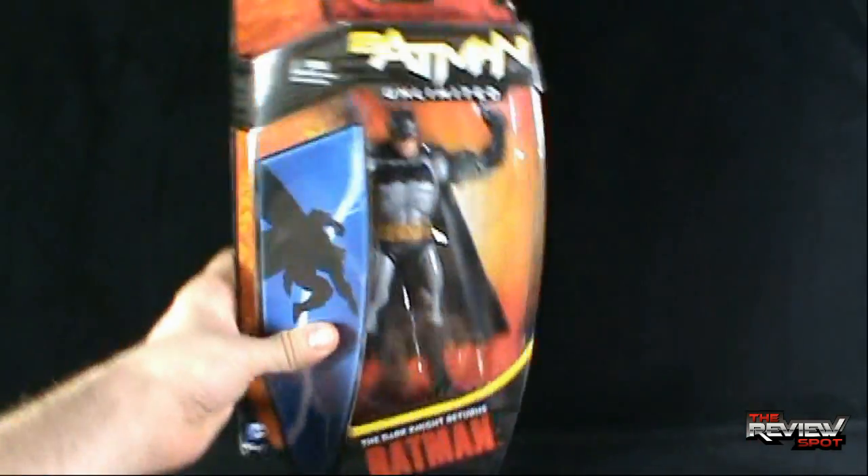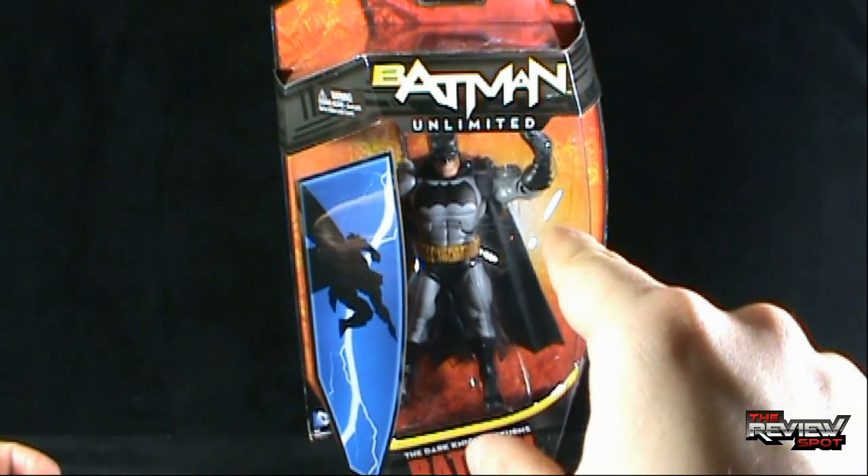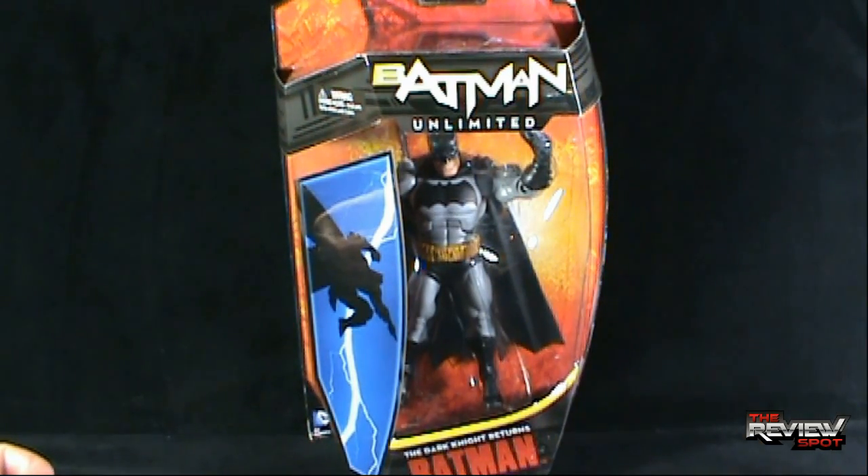What I'm going to do is take a break, get this opened up, and when we come back we're going to get a better look at the Batman Unlimited Dark Knight Returns Batman. Don't go anywhere, more on the way.